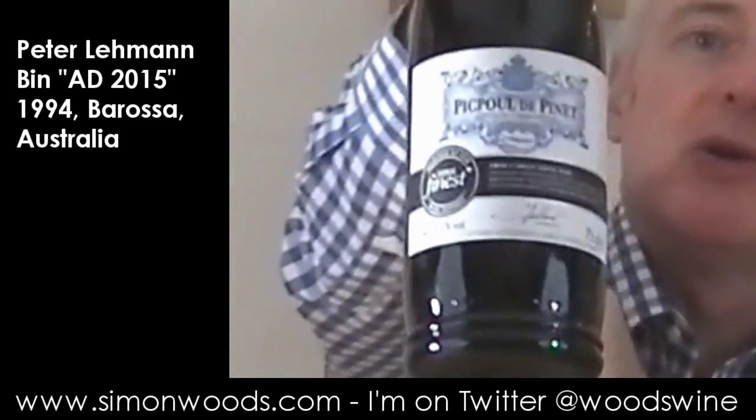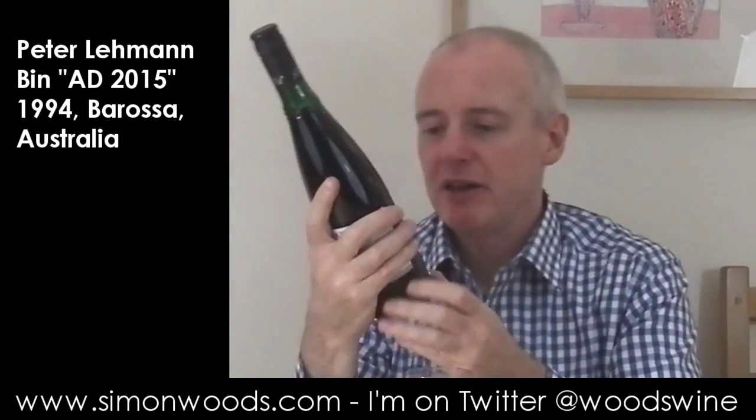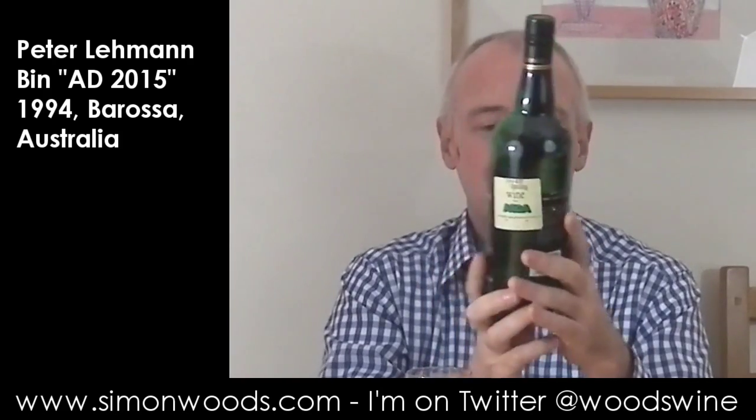Hi there, Simon from SimonWoods.com. A bit of a strange wine today. I don't know if you can see the label — it's not Tesco Peak Paule de Pinay. I just happened to have this as an empty bottle into which I have decanted Peter Lehman 1994 vintage. Once upon a time they would have called it port, but now it's called vintage — just vintage. Bin AD 2015, and as we're getting to the last days of 2015, I thought it was time to open it.